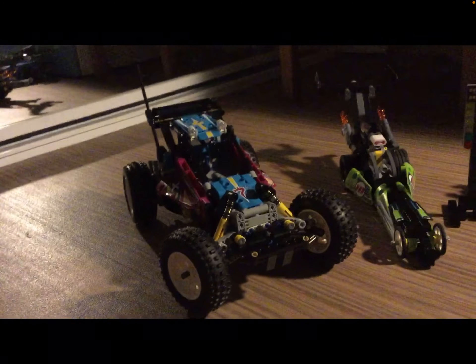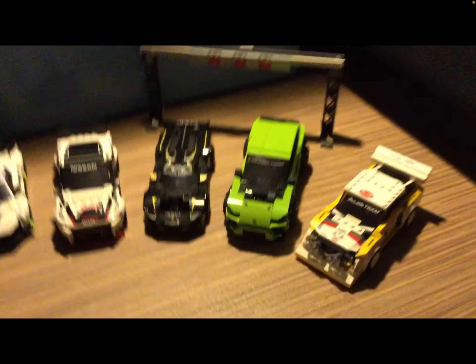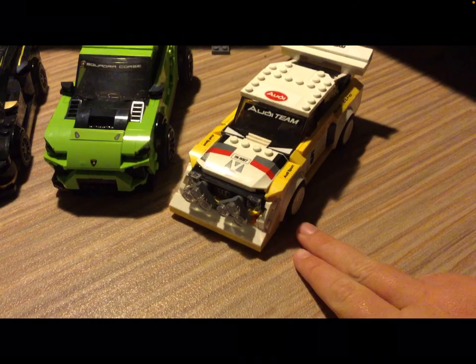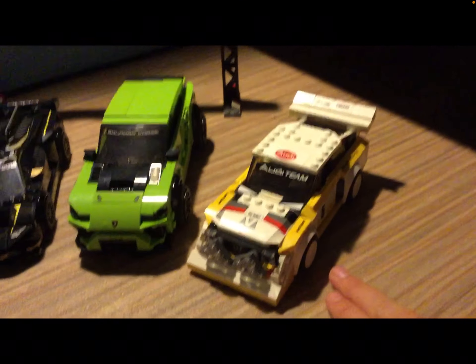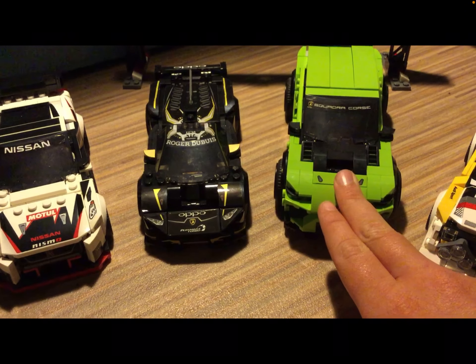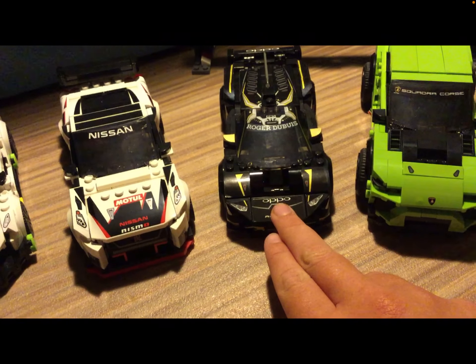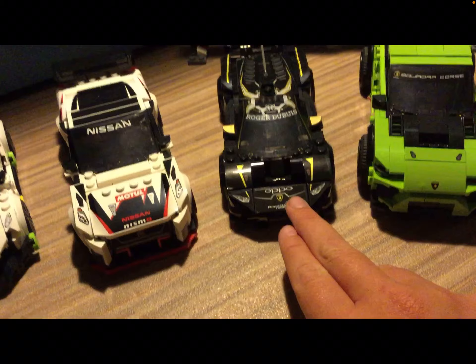Here is my LEGO collection that I got for my birthday. This is the 1985 Audi Quattro S1. This is the Lamborghini Urus SDX. This is the Lamborghini Huracan Super Trofeo Evo — I really like it, it's got the gold and the black.